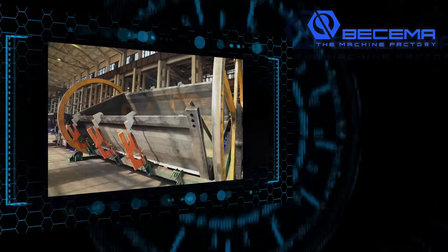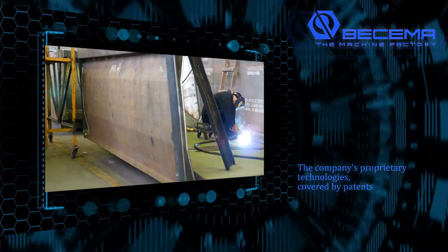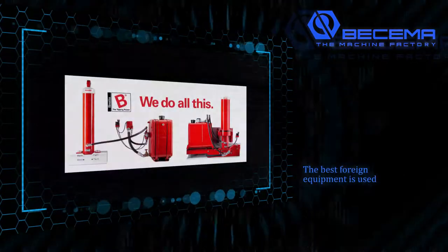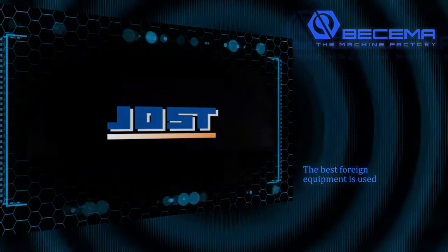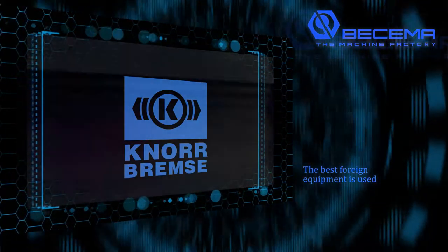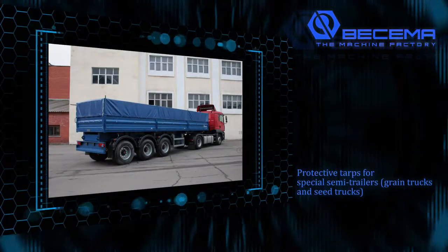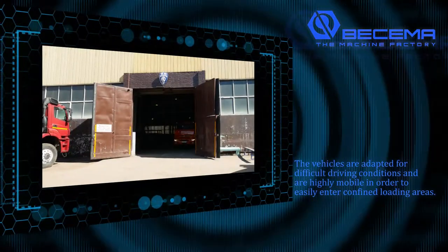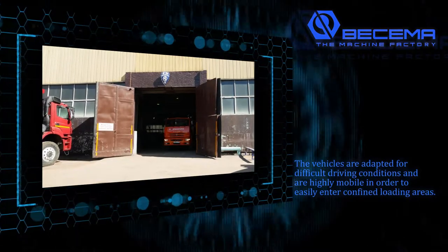The company's proprietary technology covered by patents uses high quality materials: 09G2S low alloy steel and full-length stiffening ribs. The best foreign equipment is used: Jost landing gear, SAF or BPW axles, Knorr-Bremse braking systems, and Benotto hydraulic systems. Protective tarps for special semi-trailers, grain trucks, and seed trucks. The vehicles are adapted for difficult driving conditions and are highly mobile in order to easily enter confined loading areas.